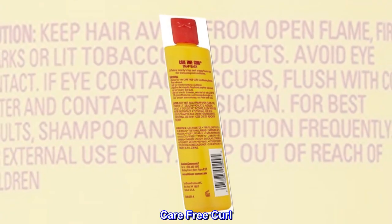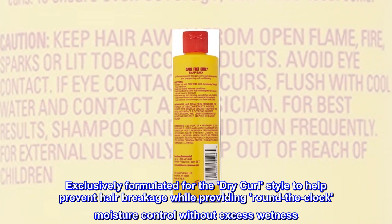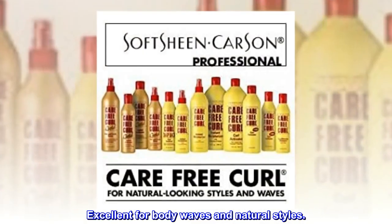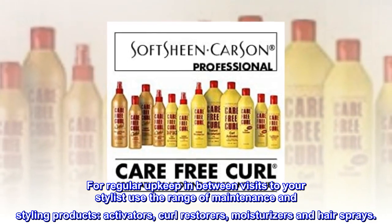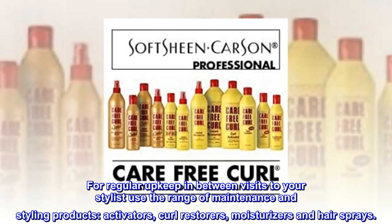Carefree Curl — exclusively formulated for the dry curl style to help prevent hair breakage while providing round-the-clock moisture control without excess wetness. Excellent for body waves and natural styles. For regular upkeep between stylist visits, use the range of maintenance and styling products: activators, curl restorers, moisturizers, and hairsprays.